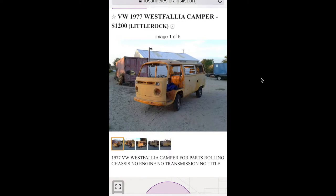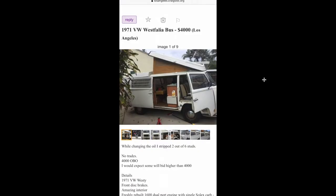It already has the Westy roof section on it.